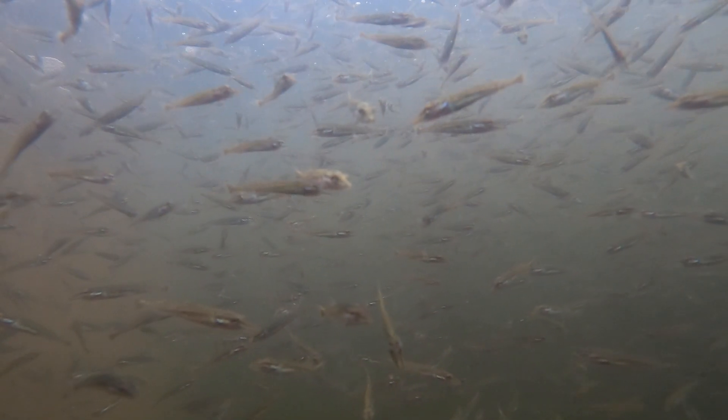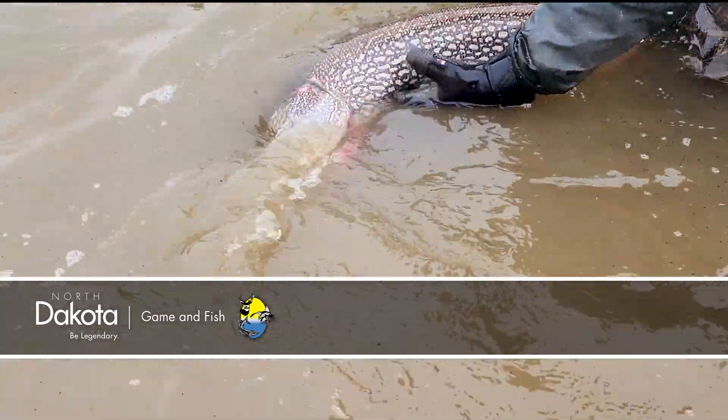The Game and Fish Department will stock pike fingerlings in various lakes to eventually provide pike fishing opportunities for anglers. One of the reasons we need to stock northern pike across North Dakota is that we have a number of lakes that don't support natural reproduction in northern pike. This is Mike Anderson in the North Dakota Outdoors.